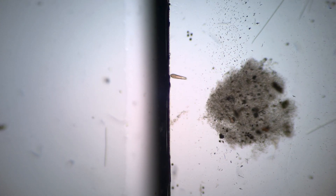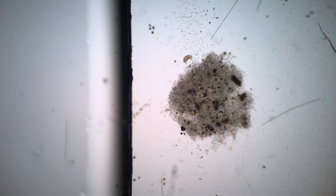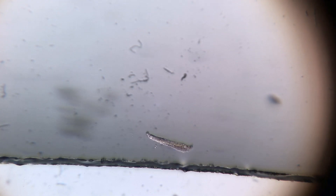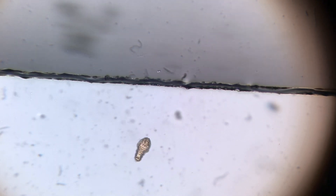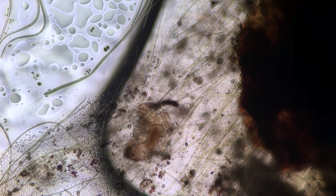Protozoans spend some time outside of the cover slip and then come back. However, when this happens, most amateur microscopists raise an eyebrow, as if something extraordinary happened. It is a human expectation that organisms stay in the cover slip. From the protozoan's point of view, it is just looking for food — and food can be anywhere.